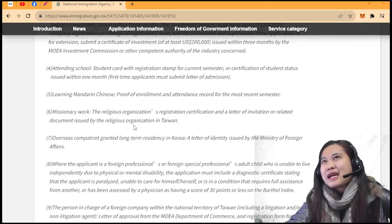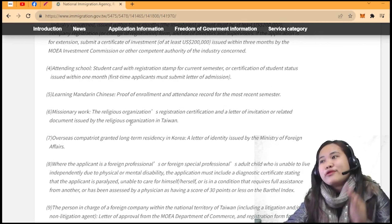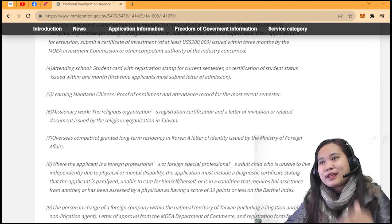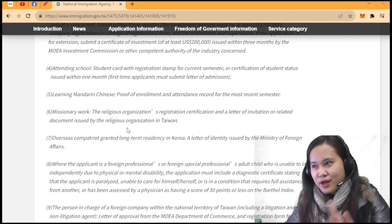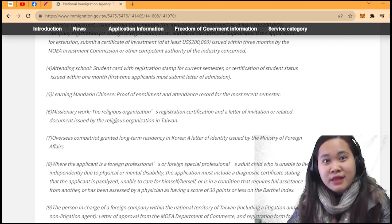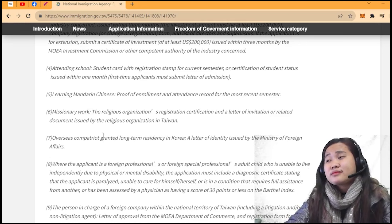Before 15 days, you need to already be here and apply. When you arrive, the next day — or if you arrive on Saturday, go first thing Monday — go to the nearest office to apply for your ARC.